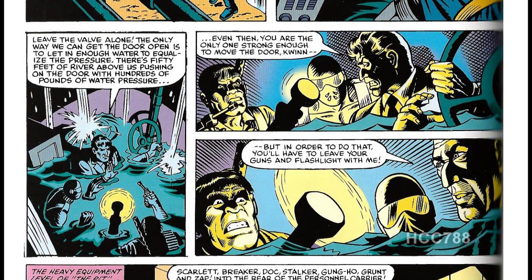Back at the bunker, Dr. Venom is letting in water to equalize the pressure so the door can be opened. Quinn will still be the only one strong enough to open the door, and he will have to leave the guns and flashlight with Dr. Venom.